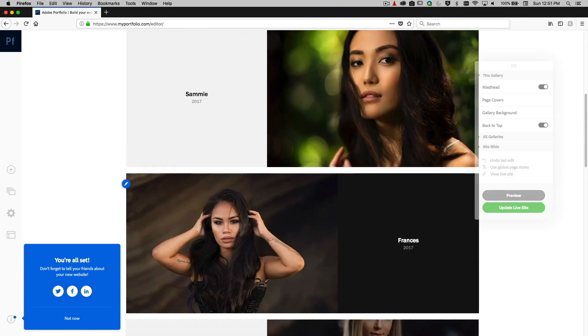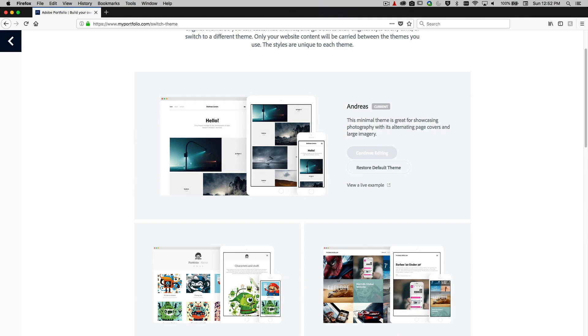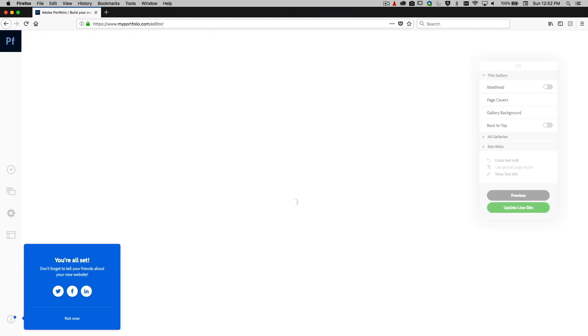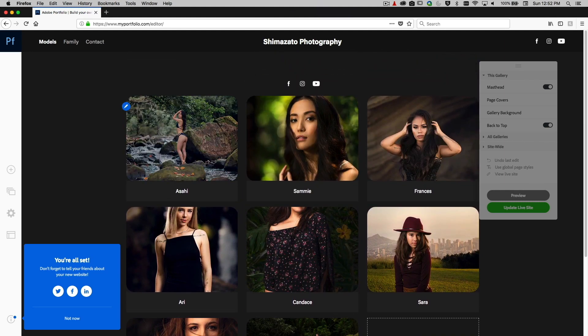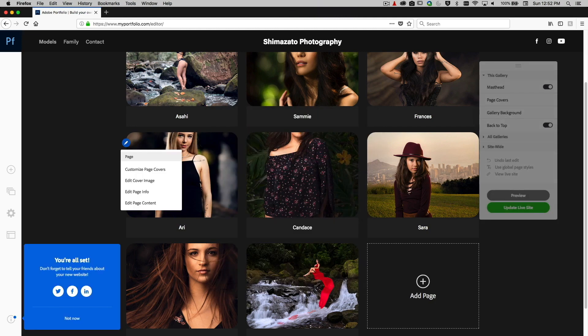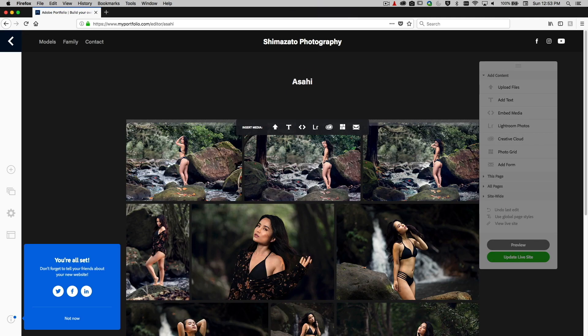After uploading, it doesn't mean I can't change the theme — I can still switch. Say I want a different theme — it'll load and all my content is still there, nothing changed. Asahi is still there. If I want to change the way a cover image is cropped — say a head is being cut off — I just click 'edit cover image,' bring it down, and done.